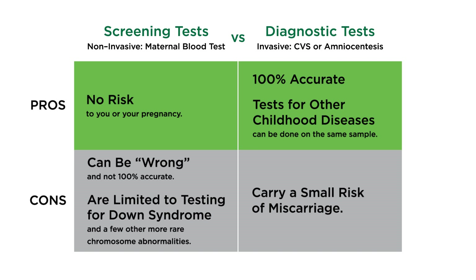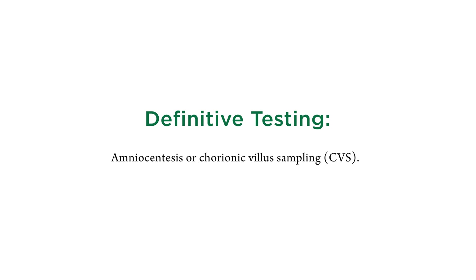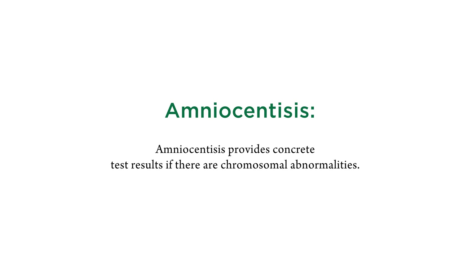Patients need to understand that this blood test is not comprehensive — it won't detect all chromosome abnormalities, so it doesn't really replace amniocentesis. It can also have false positive results, so if the test indicates a fetal chromosome abnormality, it may be important to do a definitive test like amniocentesis to confirm. Additionally, this new technology is expensive, and insurers are highly variable about whether or not they'll cover it.